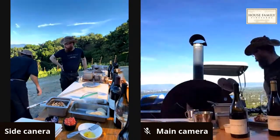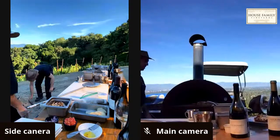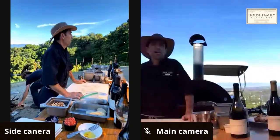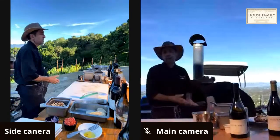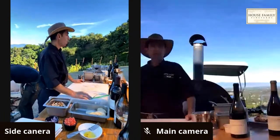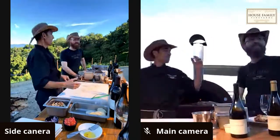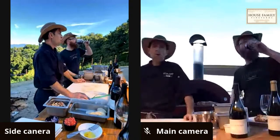He slides the thin crust pizza into the oven with a piece of vine wood to stoke the fire. He gives shout-outs to Laura and Jennifer who are enjoying the Chardonnay. He previews next week: they're doing a retrospective of House Family Vineyards — a fireside chat between the host and Dave House about the history of how the winery came to be.